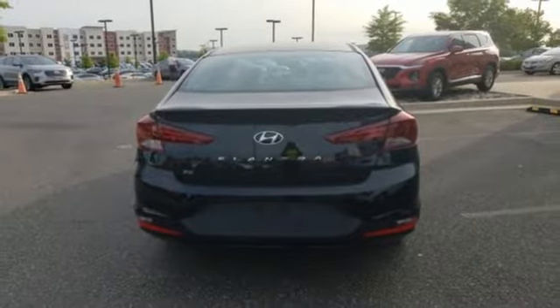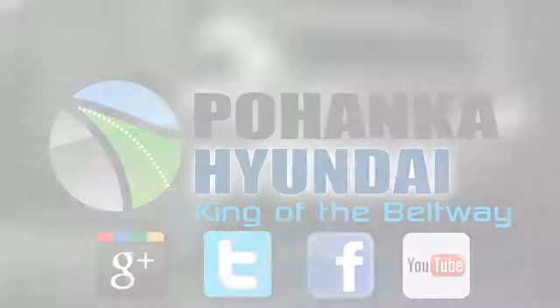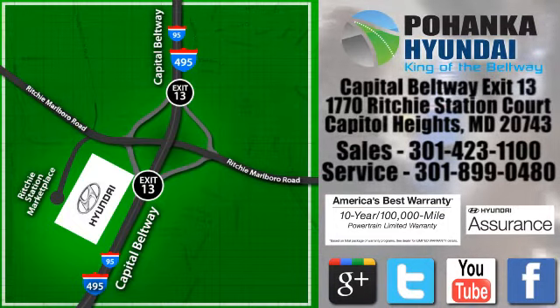Experience it for yourself today. Visit Pohanka Hyundai, King of the Beltway, today. We're conveniently located on the Capitol Beltway at Exit 13, 1770 Ritchie Station Court in Capitol Heights, Maryland.